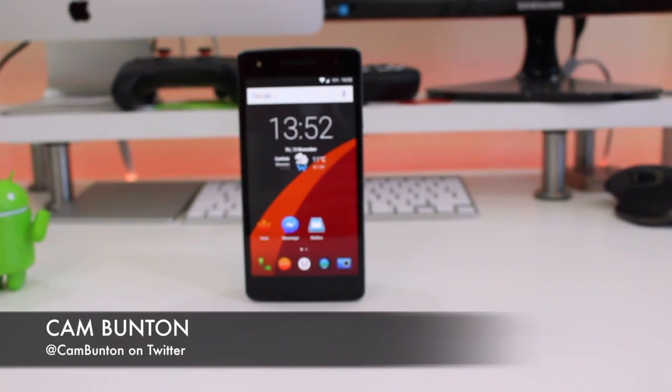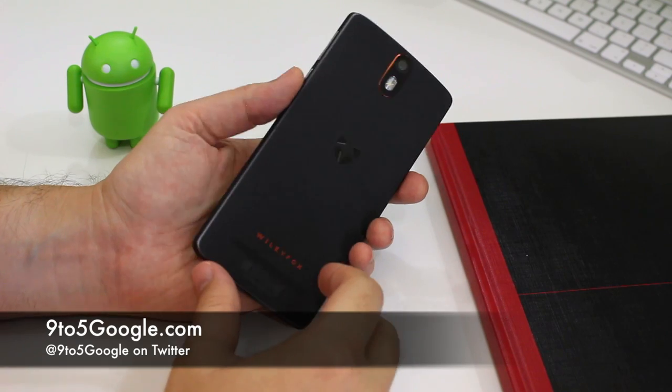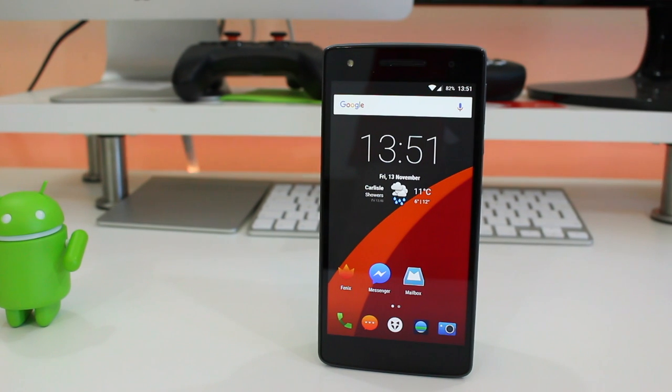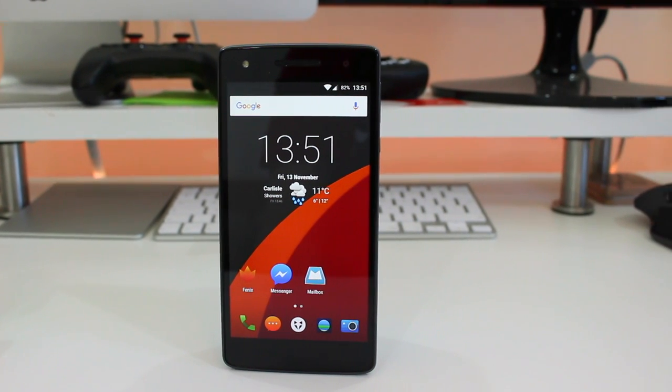Hey guys, Cam here from 9to5Google. WilyFox is a new company to the smartphone game. It hails from my home country and wants to set the bar for what specs you can expect for relatively little outlay. This is the company's flagship phone, the Storm, and this is a very quick review.